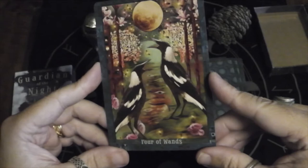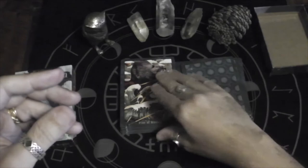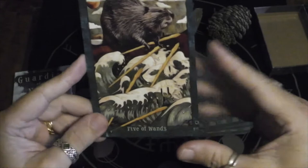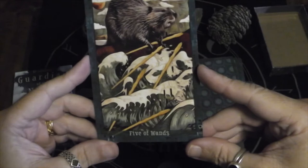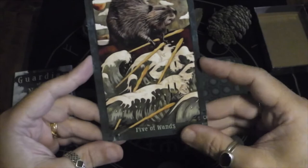Four of Wands — are those crows or magpies? I'm looking forward to getting the book and really diving deeper into these. The book was sent separately because MJ wanted to sign them all. Five of Wands — we have a beaver here whose sticks are getting washed away. Constant struggle, right? Build it, build the dam, have it washed away, build it again.